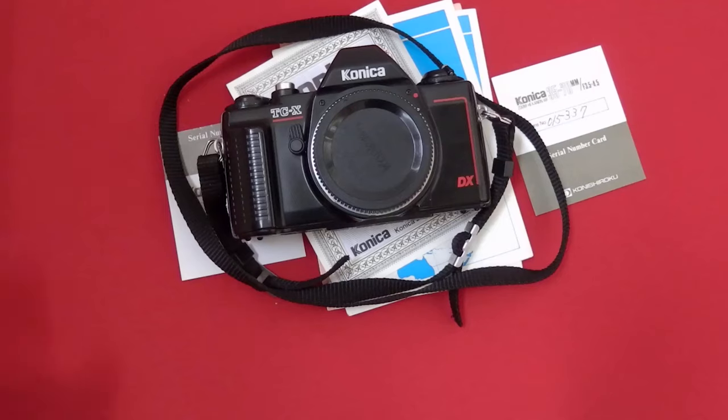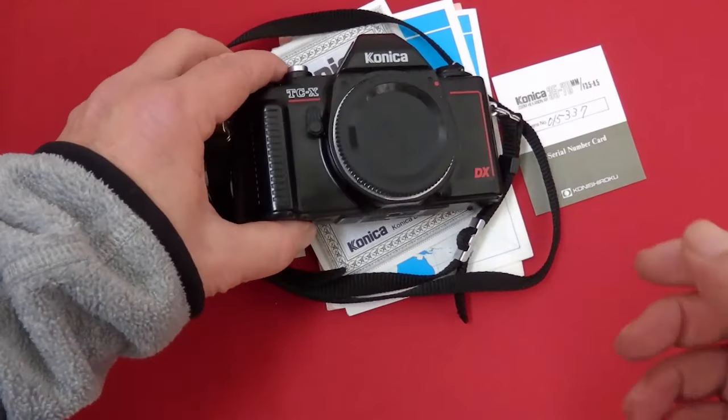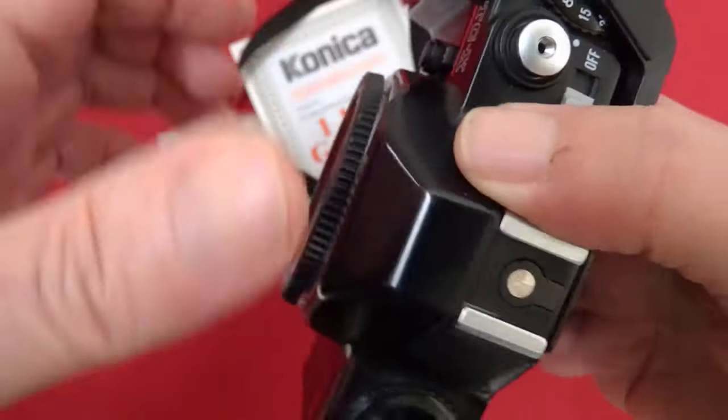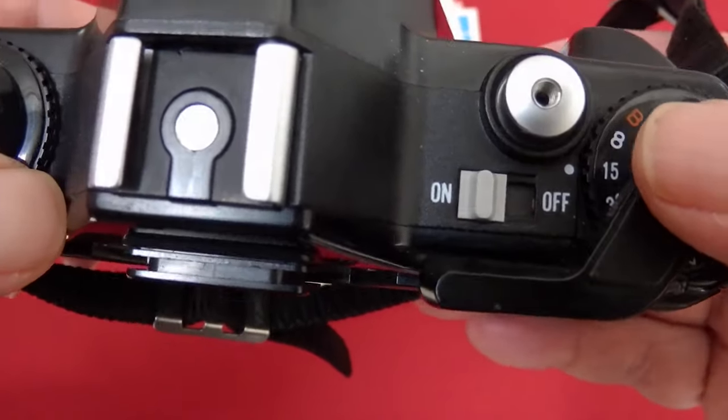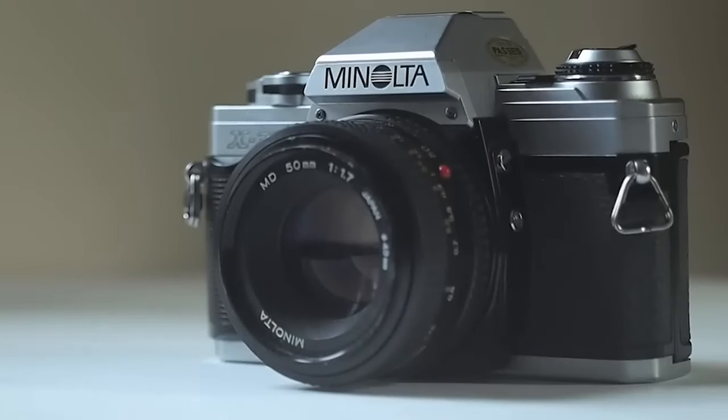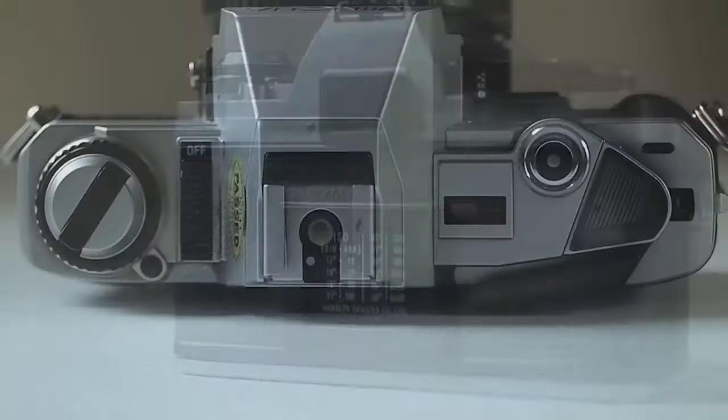Moving on to some automatic SLR designs. The Konica TCX — the good news is it's an SLR with automatic features and interchangeable lenses that can be had for less than $20. The bad news is this camera is made from about the same material as the dashboard of a 1991 Toyota Corolla — it's real cheap, and you'll know that the second you pick it up. That said, it's a pretty good camera for the price. The Minolta X370 is a later-model film camera, so it comes with more recent technological advancements like autofocus and auto exposure.